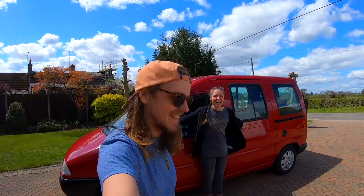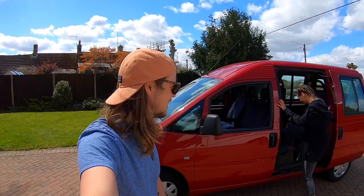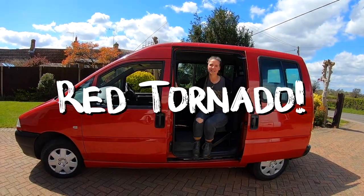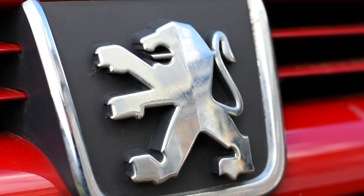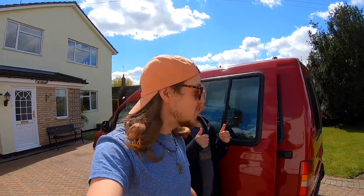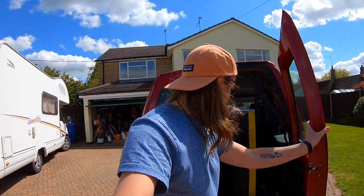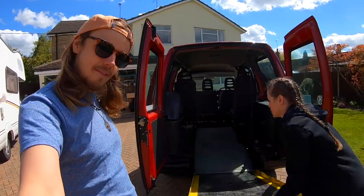Look at this - our new home! Our new vehicle for our next adventure. This is Red Tornado. Isn't it a diamond? Red Tornado is a 2002 Peugeot Expert van, which used to be a disabled van. So you can see in the back here that it has a ramp, which we aren't going to keep.